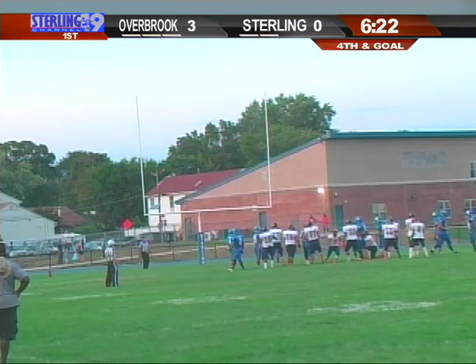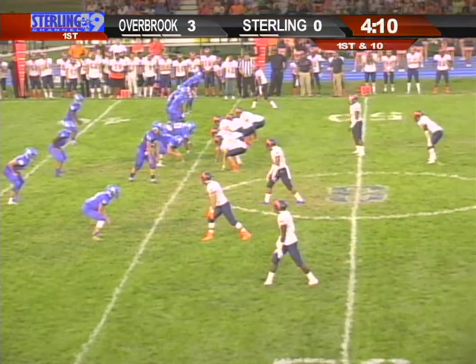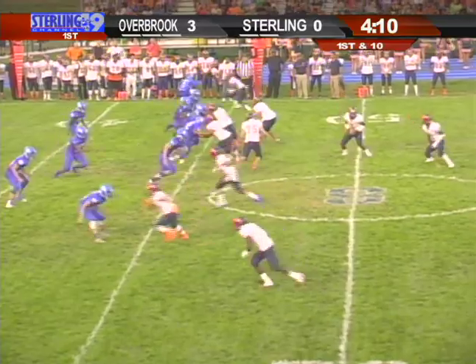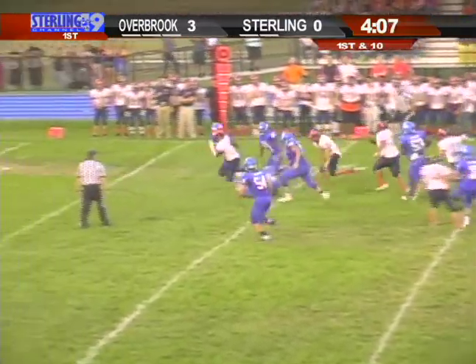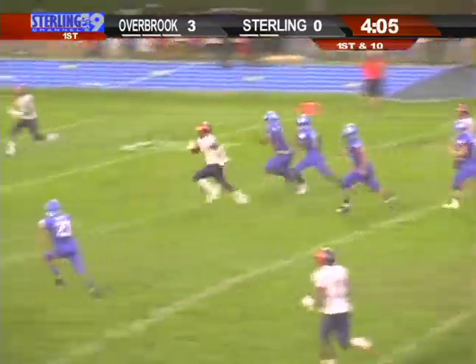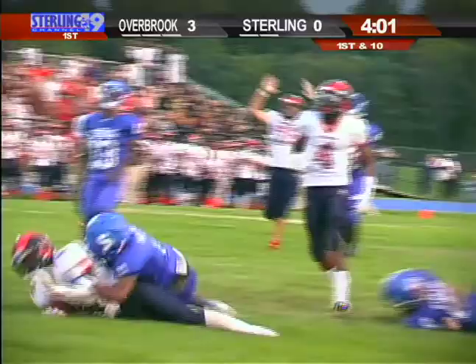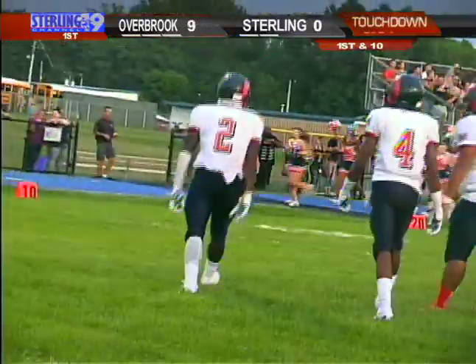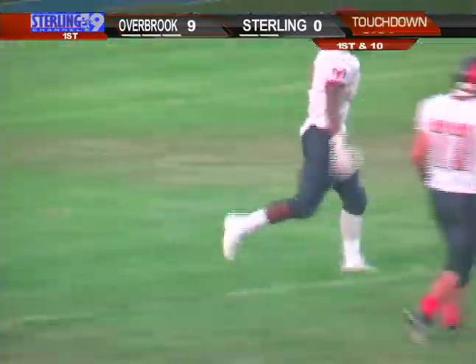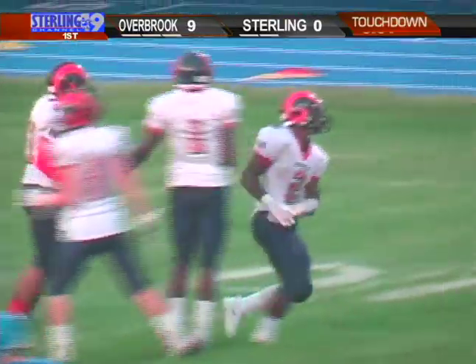That's one where if Sterling was able to stop them, you talk about grabbing the momentum. Martin, again in the shotgun, standing at midfield, going to hand it off to DeShields. DeShields with some room, spins around at the 40 — he's got daylight. Look at the speed by DeShields across the 20, the 10, looking for the end zone — he's in. A 46-yard touchdown run by Marquise DeShields, and Overbrook leads 9-0.